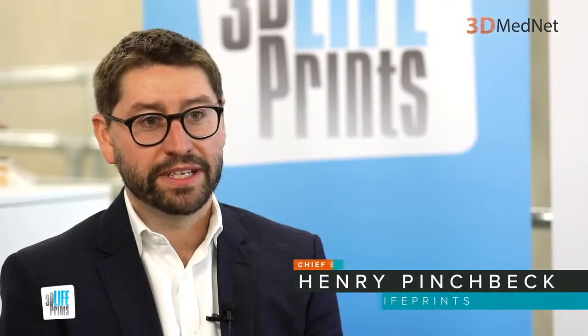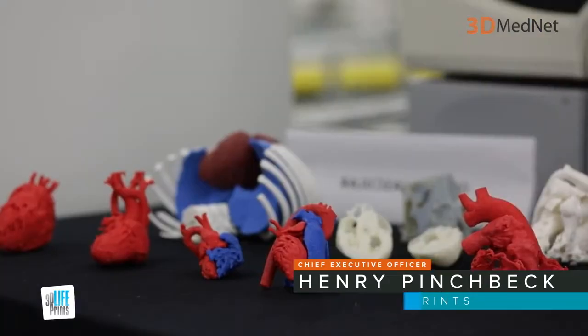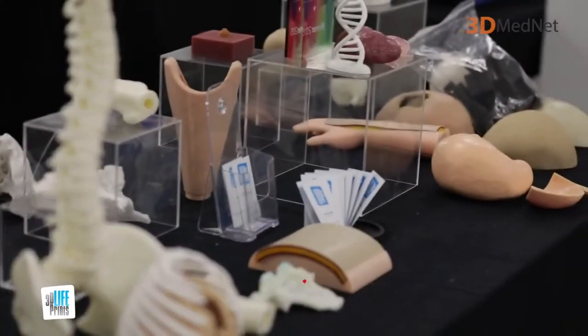My name is Henry Prinschbeck, I'm the CEO of 3D Live Prints. We're currently sitting in the Innovation Lab in Alder Hey Hospital in Liverpool. I would describe medical 3D printing as 3D printing that starts at its origin with patient data.